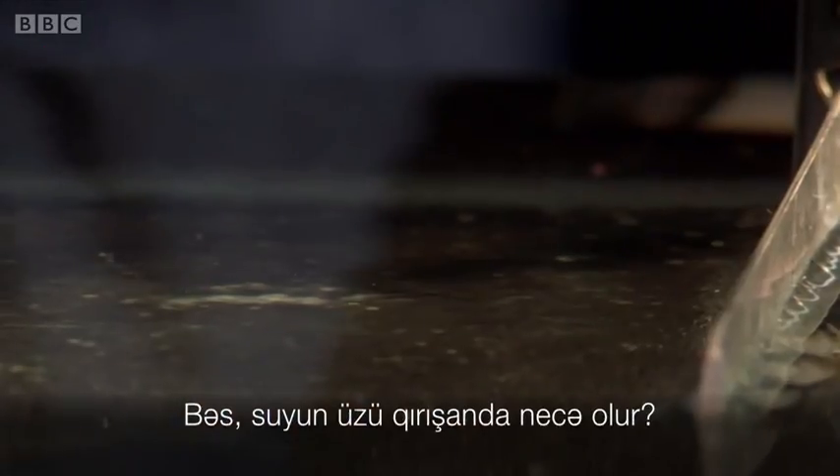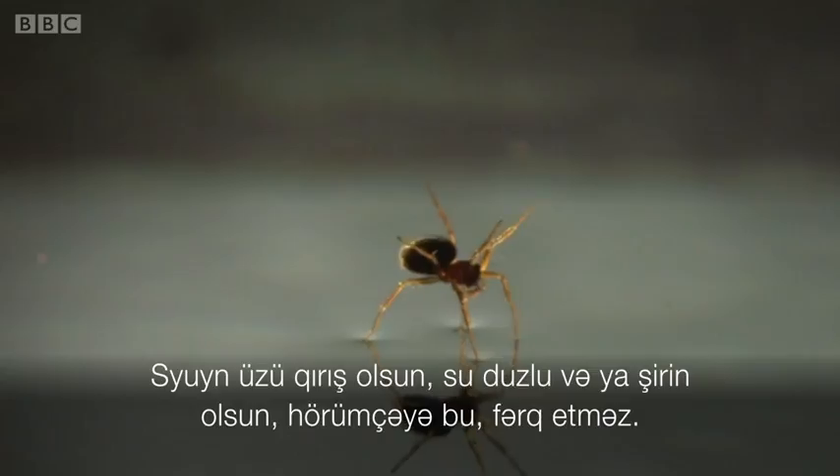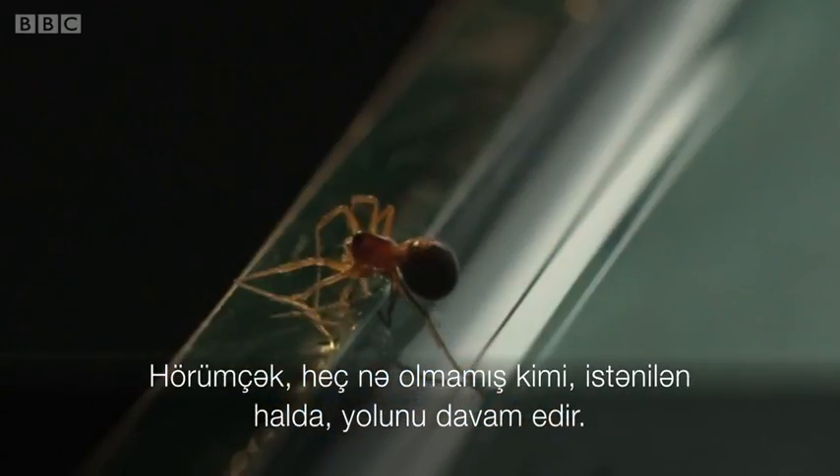And what if it's a bit rough? Our experiments show that they do very well even if it's a bit rough, or even if they're doing it on salt water, fresh water — it doesn't matter. They use these behaviours to travel to safety.